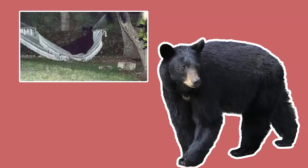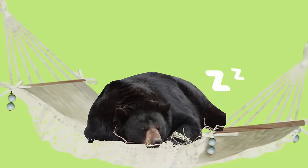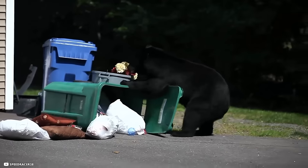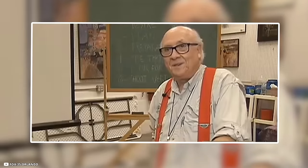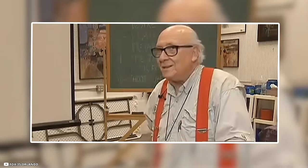Relaxing, probably. The bear stayed there for around 20 minutes, after which it got up and walked away. It had literally come here for a nap. Residents reported that the bear had been scavenging for food in the neighborhood previously.